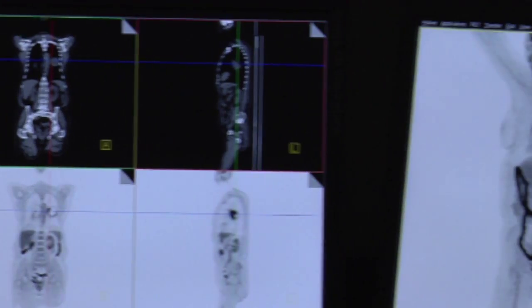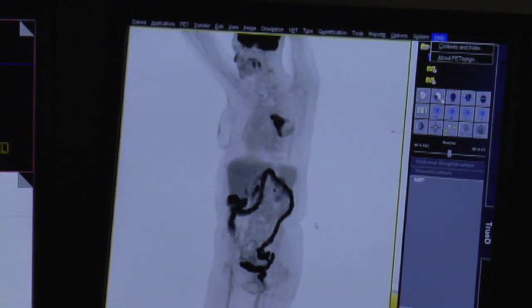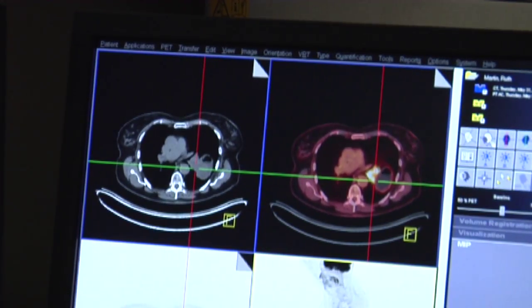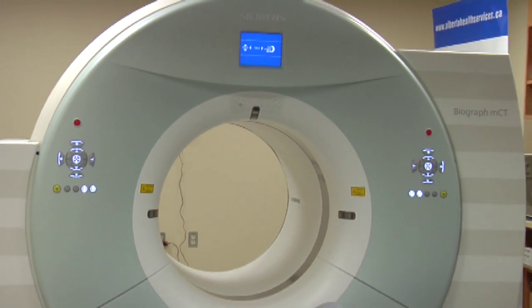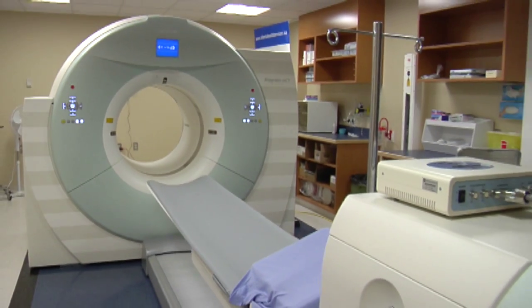PET CT combines two full body scanning technologies: computed tomography, which shows anatomy, and positron emission tomography, which shows cellular function. These technologies complement each other to precisely locate abnormal cellular activity. Adding the metabolic picture to the CT makes it an incomparable diagnostic tool.